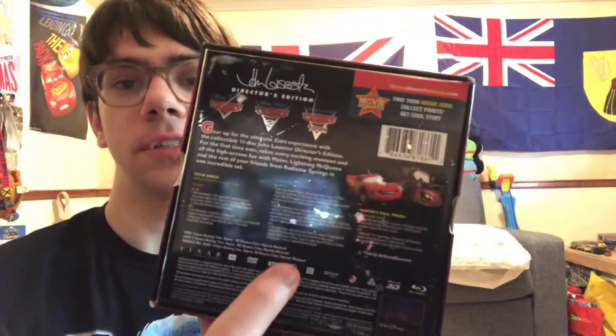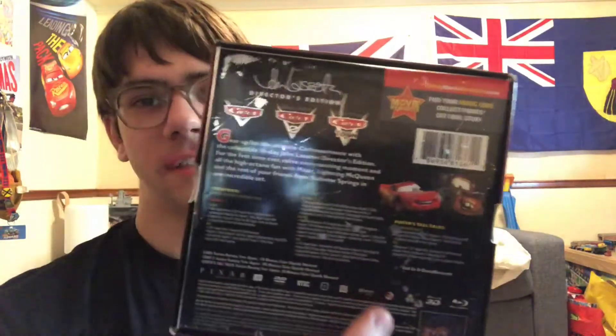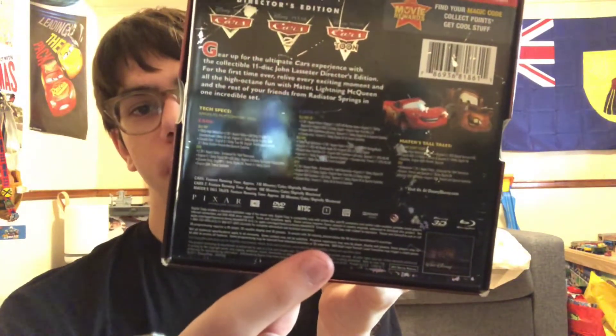For Cars 1 it comes with Blu-ray, DVD, and digital copy disc. For Cars 2 it comes with Blu-ray 3D, Blu-ray, Blu-ray bonus, DVD, and digital copy. And Mater's Tall Tales comes with Blu-ray, DVD, and digital copy. The bottom of the artwork has some scratches but still looks pretty nice — we got Lightning McQueen and Mater right there. For Cars 1 and 2 the Blu-rays are region free. Cars Toons Mater's Tall Tales Blu-ray is region A, and all the DVDs are region 1.